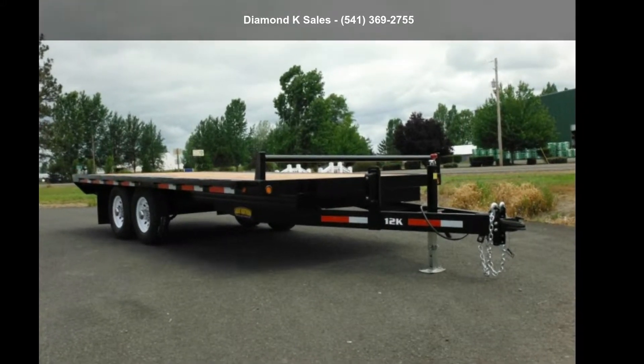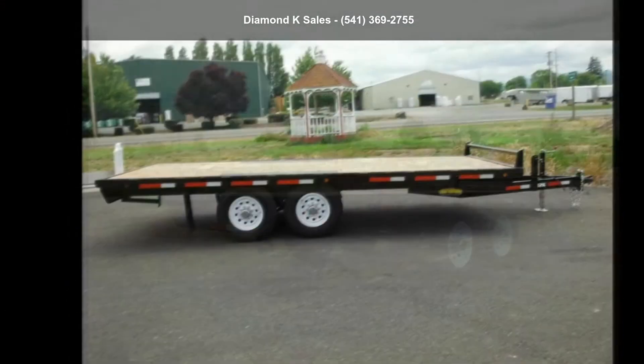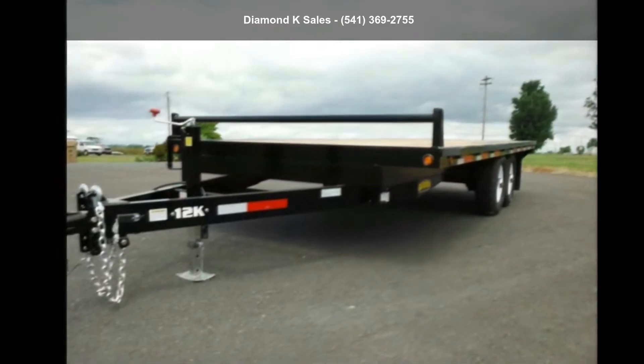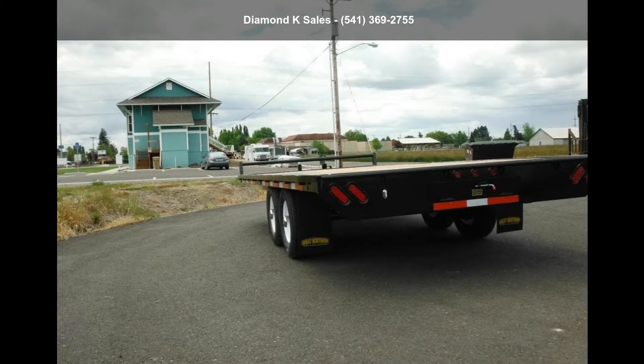Presenting the Great Northern 2019 DO20 100, 2 inches x 20 feet, 12K. This trailer is ready for the road. Financing options are also available for qualified buyers. Call now to speak with the dealer and find out why we are the preferred destination for quality trailers.